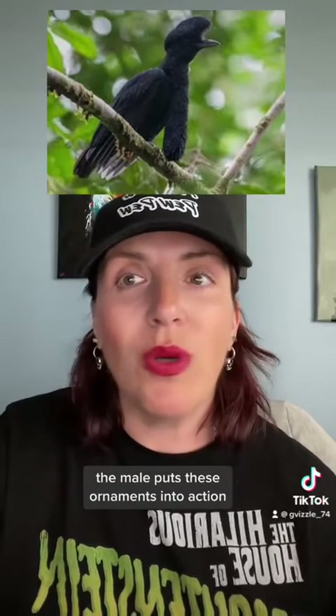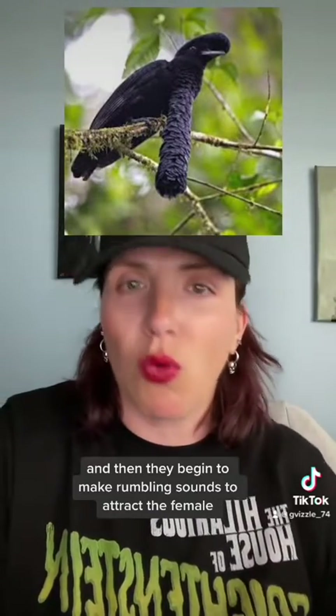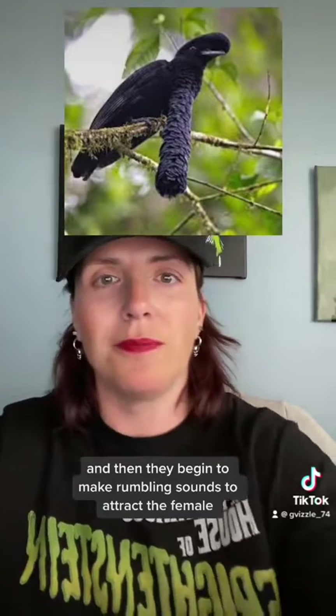During mating season, the male puts these ornaments into action. The males fan their crest out so it nearly covers the whole of their head, and then they begin to make rumbling sounds to attract the female.